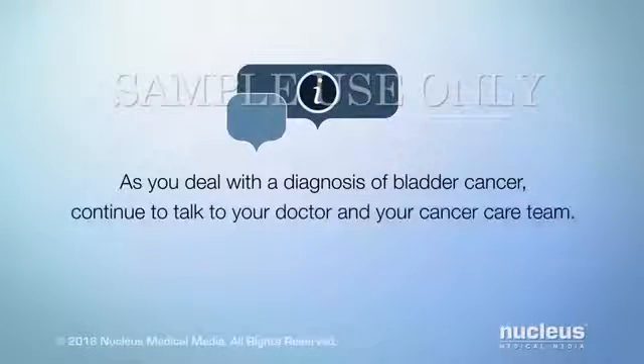As you deal with a diagnosis of bladder cancer, continue to talk to your doctor and your cancer care team.